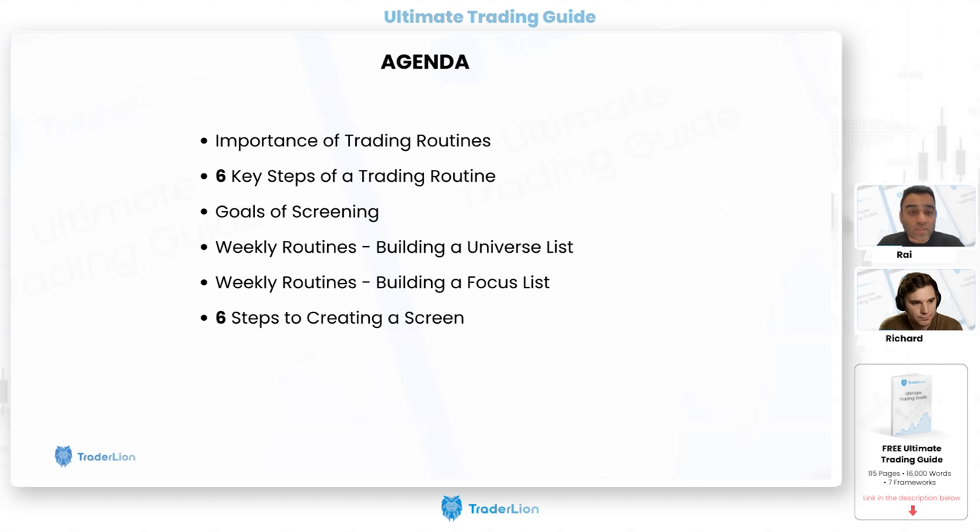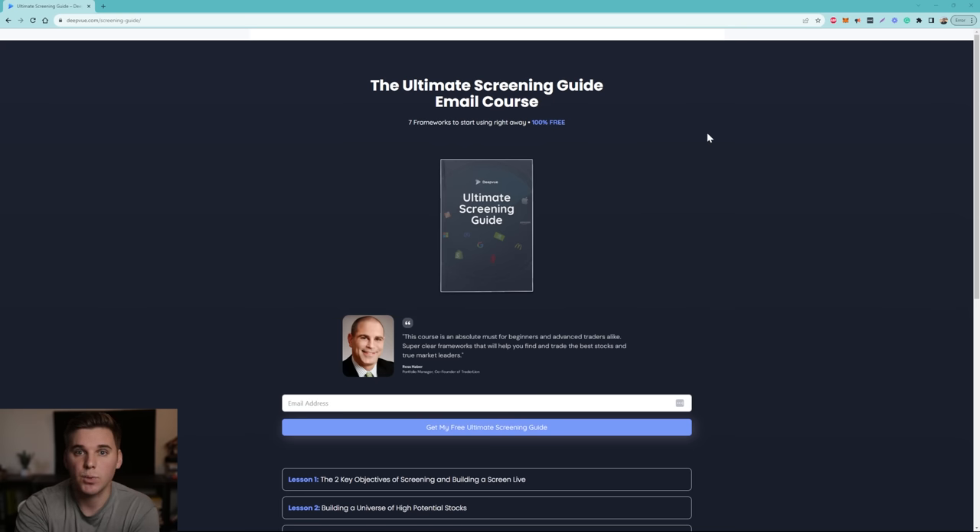The agenda today covers: the importance of routines, the six key steps, screening, building a universe list and a focus list, and then the six steps for creating a screen — including working your way backwards from a successful winner on the long or short side and building a screen based on that.